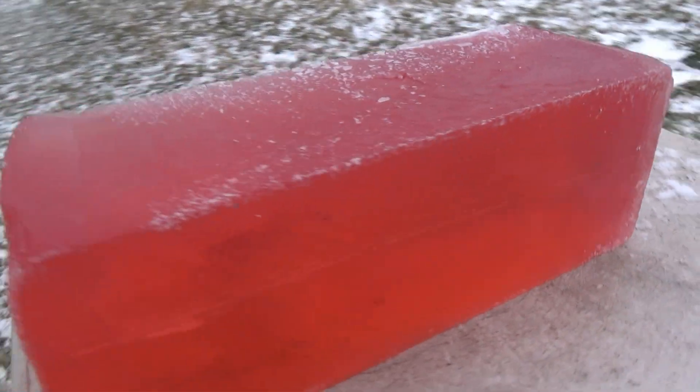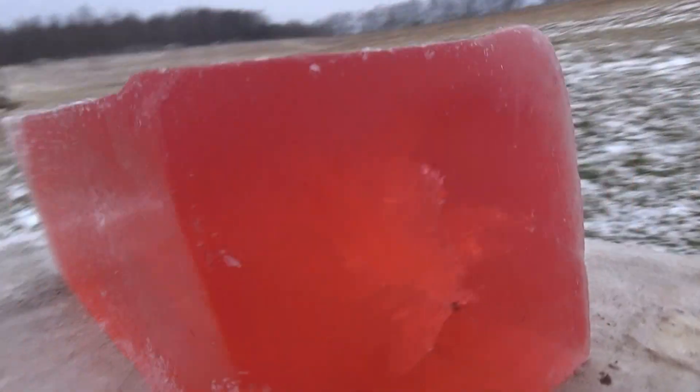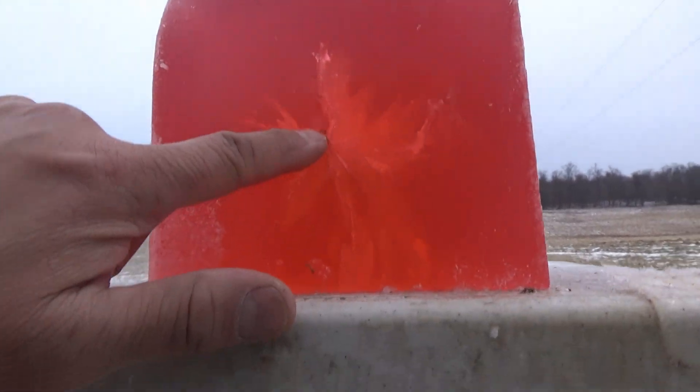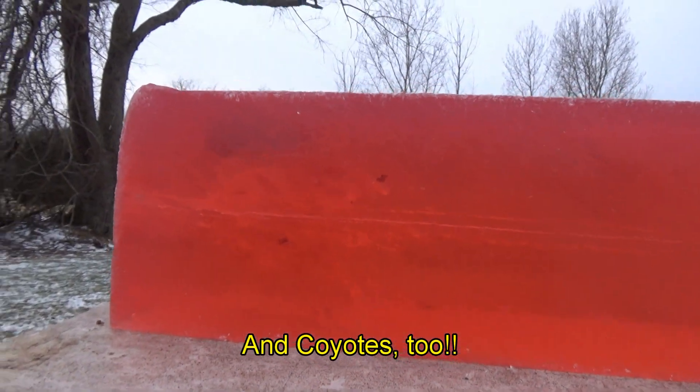This bullet is designed for .223. A Valkyrie pushing 3,555 feet per second — look at that bloom, that's awesome. It's going to be my groundhog bullet for sure this year.